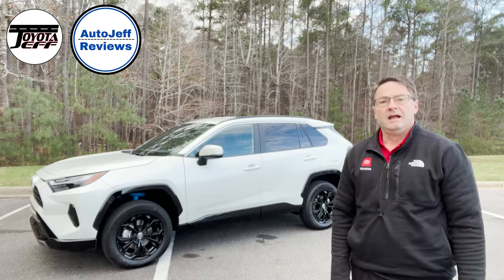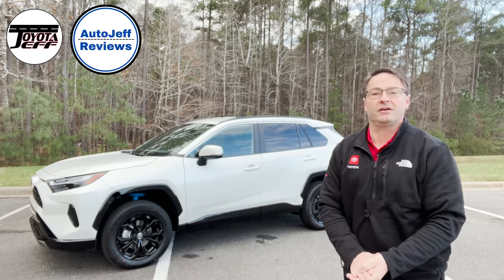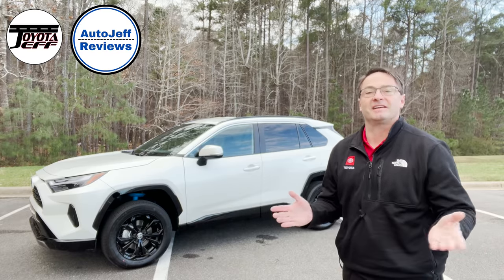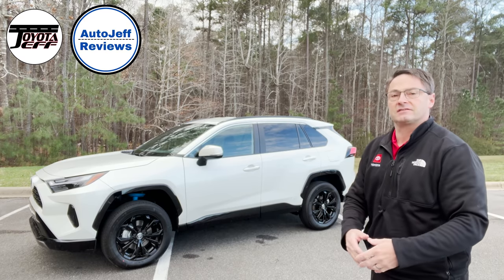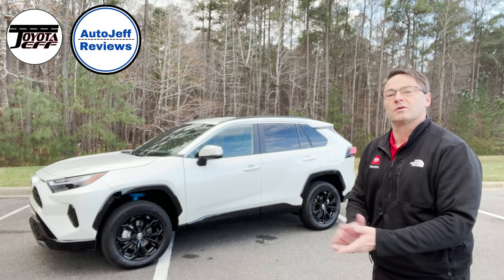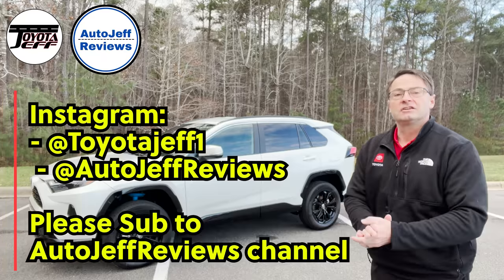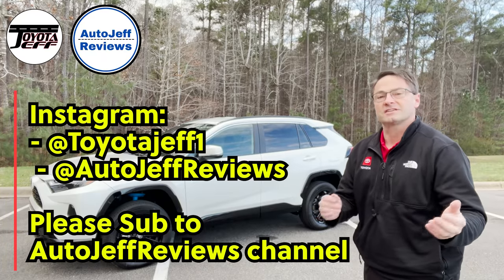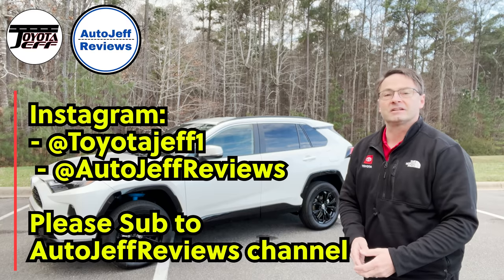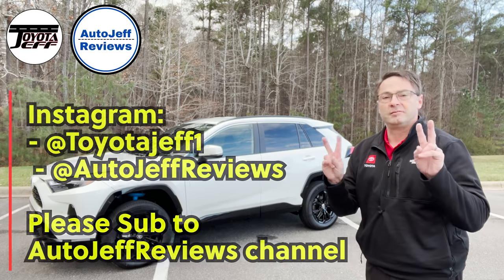Thanks everyone so much for watching — I really appreciate you being here. Please hit subscribe if you're new, and thanks for returning if you're a regular. Follow me on Instagram for car pictures and one-minute reviews at Toyota Jeff One. My sister channel covering all brands is called Auto Jeff Reviews — Instagram is at Auto Jeff Reviews.